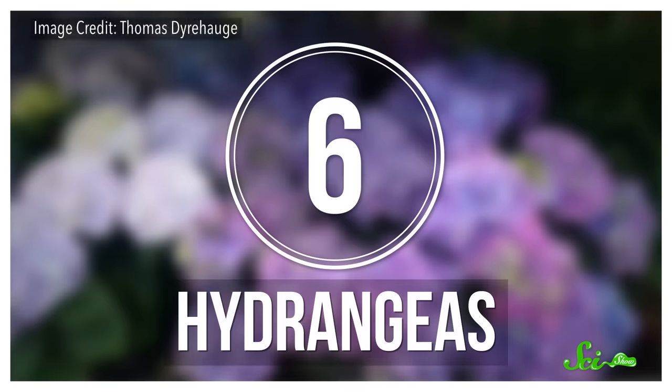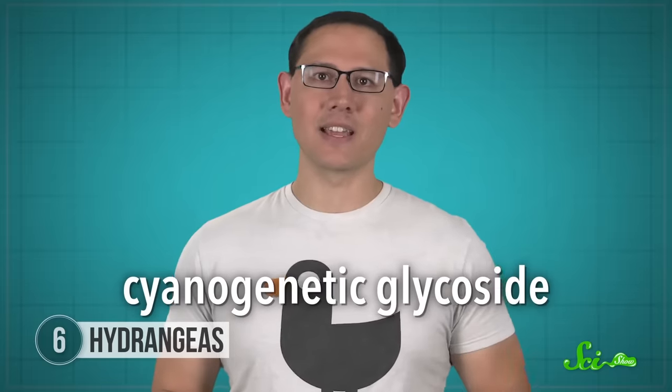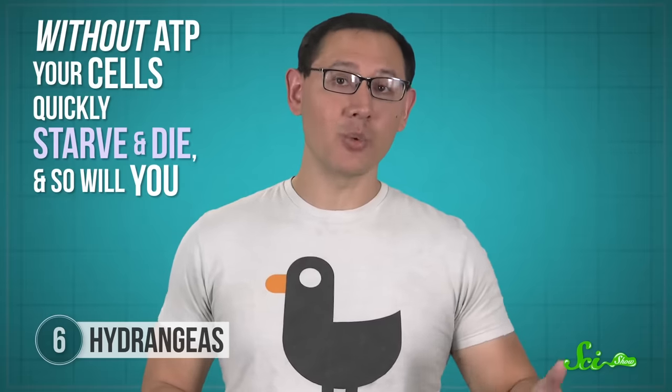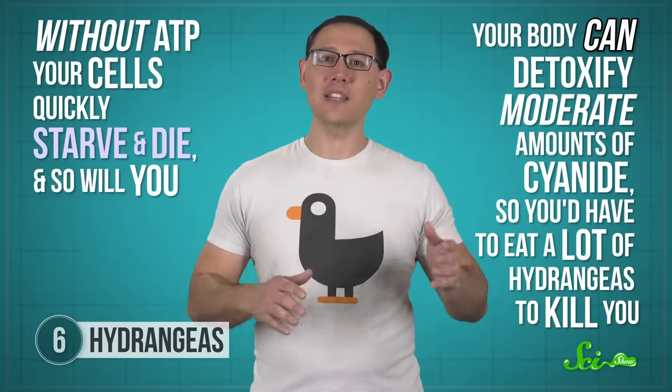Hydrangea's fluffy flower poofs may look pretty innocent, but they pack a surprise: a toxin called hydrangein. Hydrangein is a cyanogenetic glycoside, and when you eat it, some enzymes in your body convert it to hydrogen cyanide. Cyanide binds to certain iron-containing molecules in your cells and shuts down the cell's ability to make ATP—that all-important fuel molecule. Without ATP, your cells quickly starve and die, and so will you. Thankfully, your body can detoxify moderate amounts of cyanide, so you'd have to eat a lot of hydrangeas to be killed by them. And they taste pretty nasty, so a large helping would be hard to swallow.